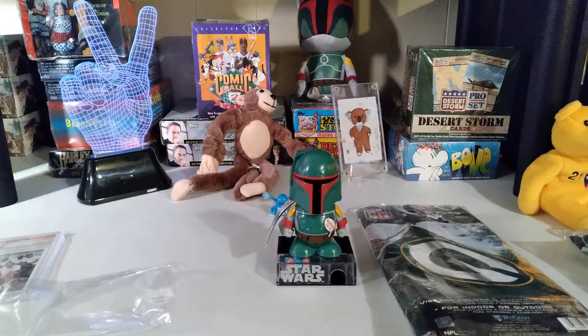Boba Fett candy dispenser — dude. And I guess that'll be it for right now. Like I said, I did not want to bore you guys all to death or anything.